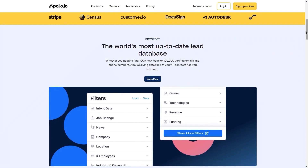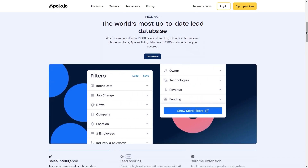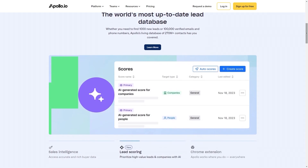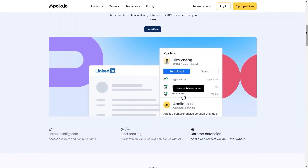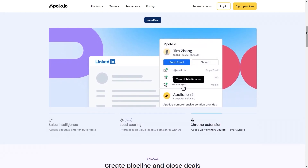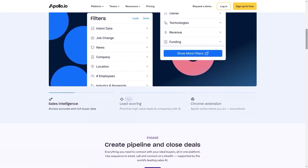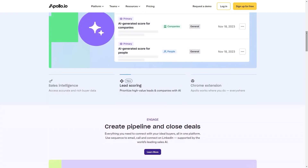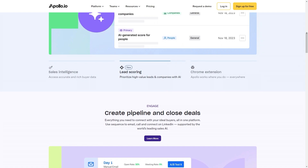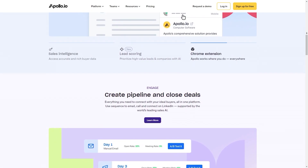Apollo is a unique platform that combines the features of a sales intelligence platform and an email marketing platform. It allows you to research contacts and send emails to them in the same interface. You can create lists of contacts you want to prospect by filtering based on the data Apollo has in its database. Some of the more prominent attributes you can filter by include job titles, company location, number of employees, industry, technologies used at the company, revenue, and also funding.